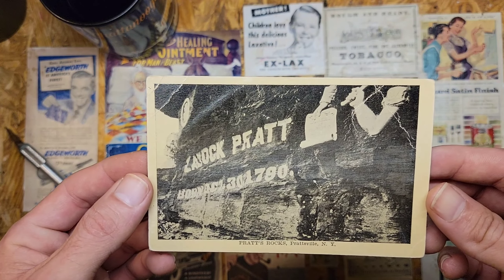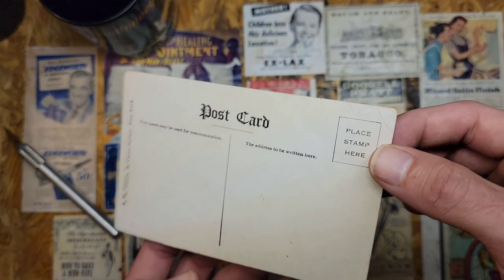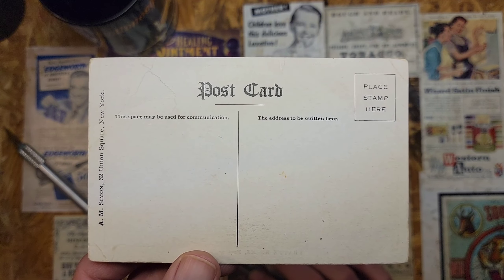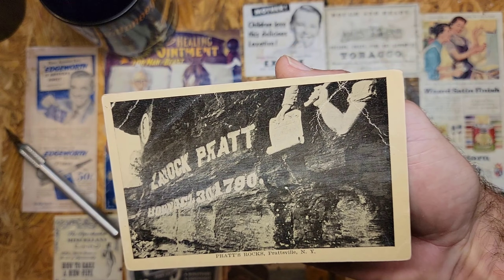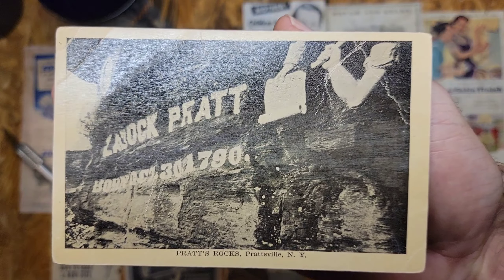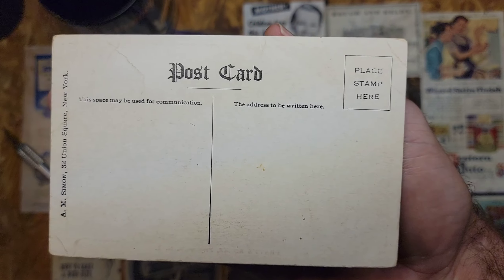I'm not sure why I got this card — maybe I got a good deal. It says Pratt's Rock in Prattsville, New York. Looks like a fairly old card, but I don't recall why I picked it up.